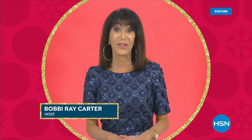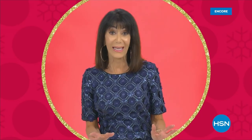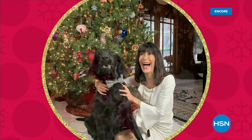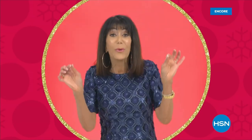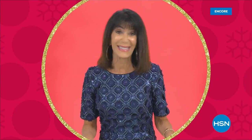My favorite tradition is without a doubt putting up the tree. I love getting the tree down, but most importantly it's the ornaments — going through all the ornaments and knowing I have ones I've had from when I traveled, or that friends at HSN have given me. Every time you put that ornament on the tree, it brings back so many amazing memories.